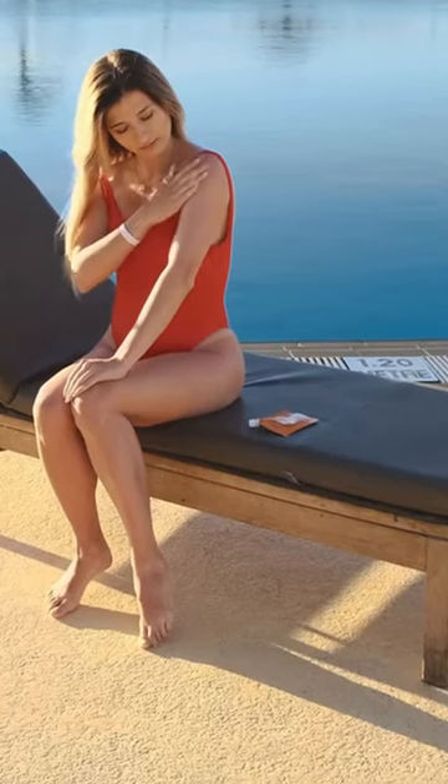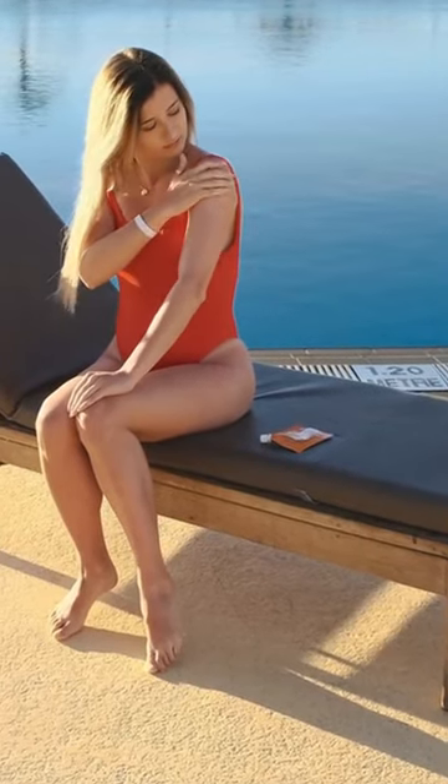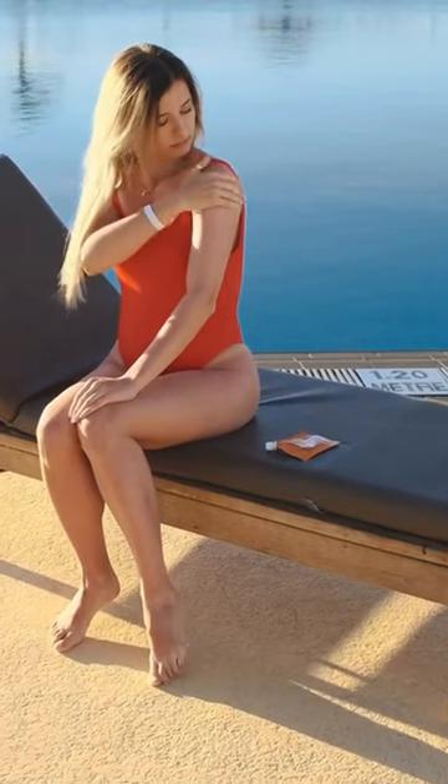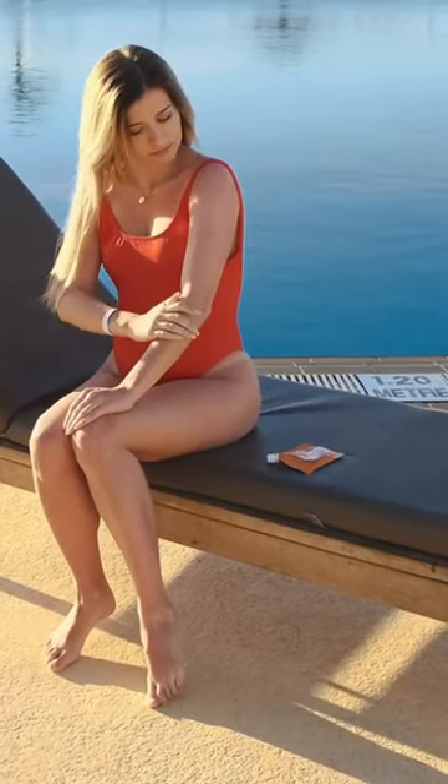The higher the SPF number, the greater the level of protection the sunscreen provides against the sun's UVB rays, which are primarily responsible for sunburn and skin cancer.